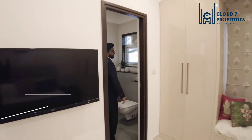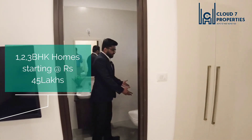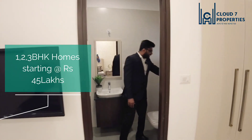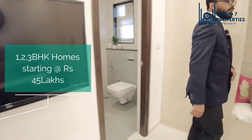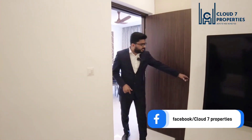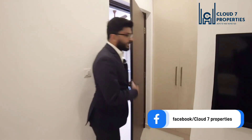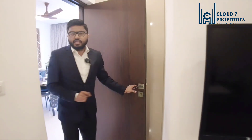Here we have the washroom for the master bedroom — a wall-mounted commode with a tucked-in flush and a wet and dry area, with a divider provided between the two. There is a television also provided here. One more good thing is we have a tucked-in wardrobe space right behind the door, so space utilization has been very well taken care of here.